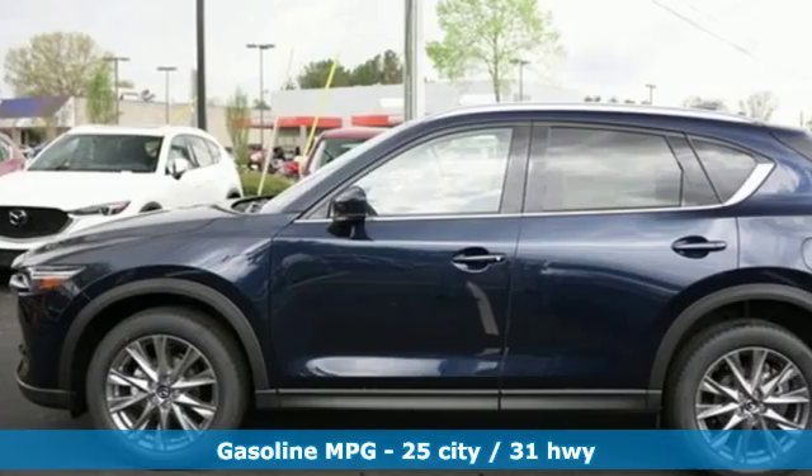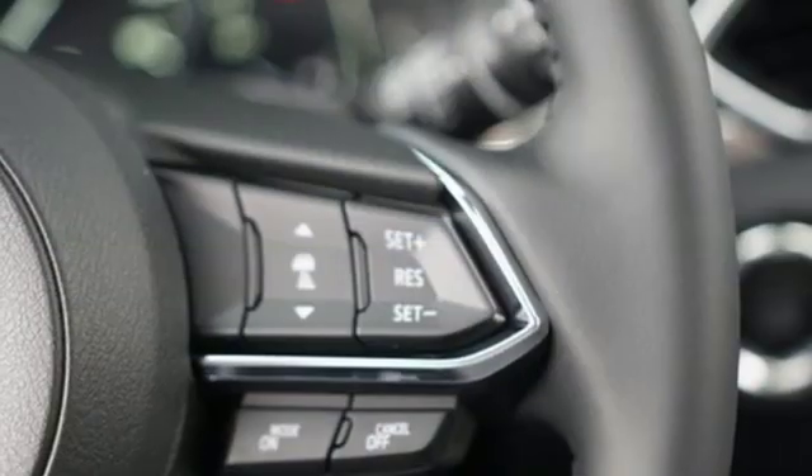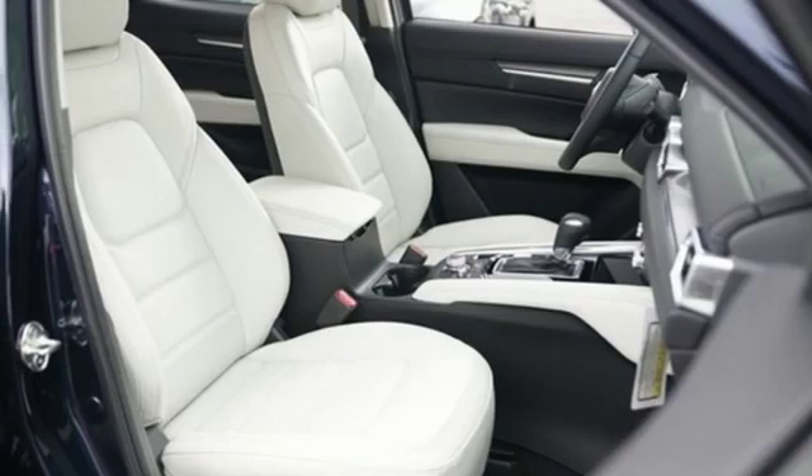Inline 4-cylinder engine, front heated leather sport seats, streaming audio, auto-dimming rearview mirror, dual-zone climate control, power heated mirrors,